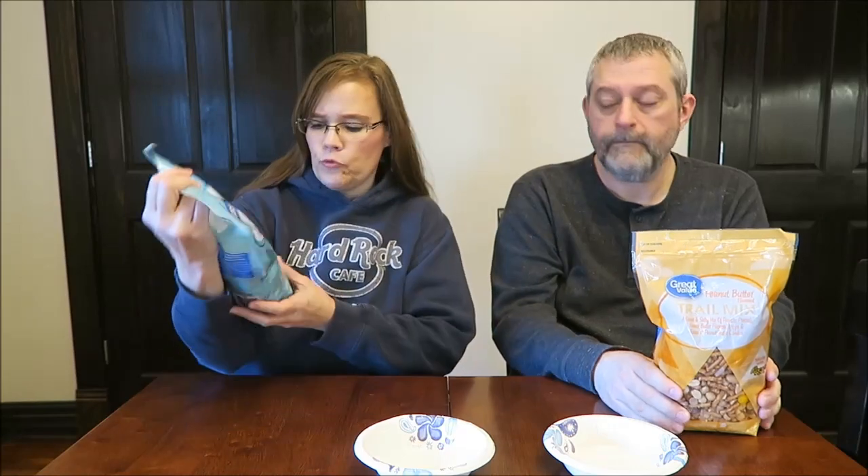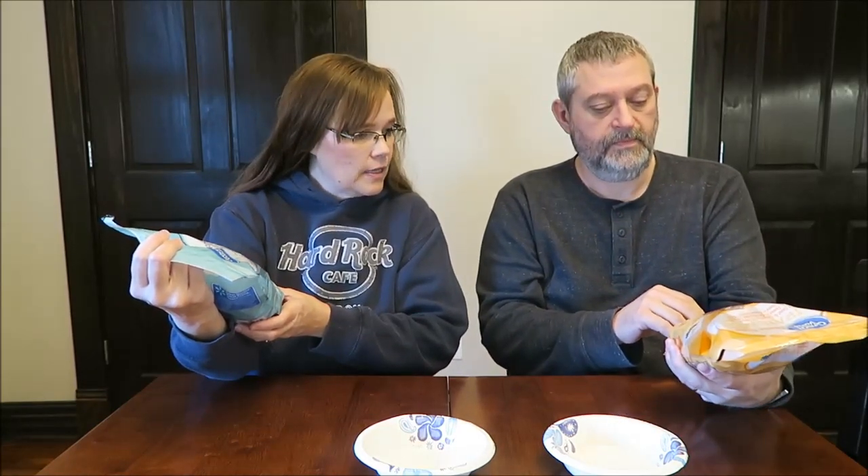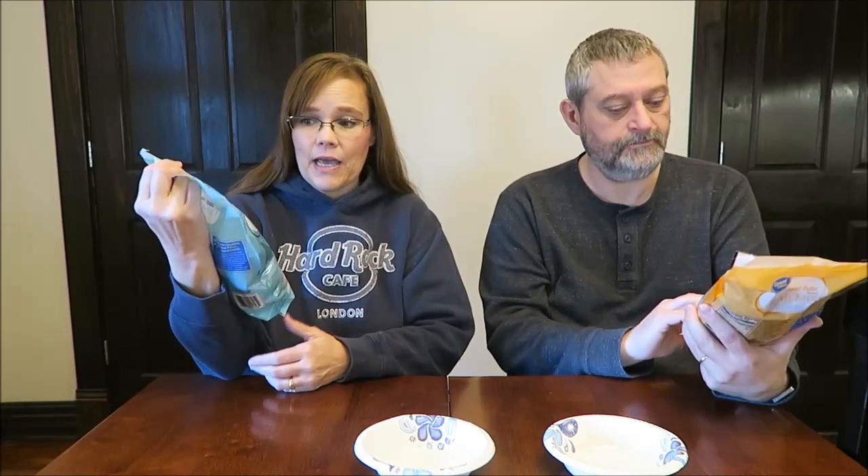Today, Kevin and I are going to be trying some Great Value Trail Mix. These were $5.38 a bag at Walmart, but you get a lot. This is a one pound seven ounce bag, and one pound ten ounce bag. This is the Rocky Road Trail Mix. I have peanut butter. Tori told me that she bought the peanut butter and she loves it, so I can't wait to try it.